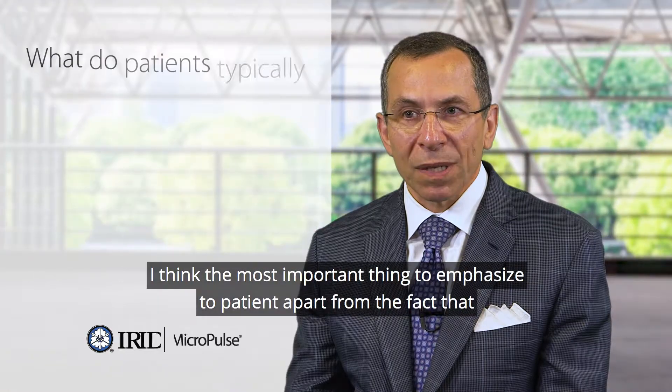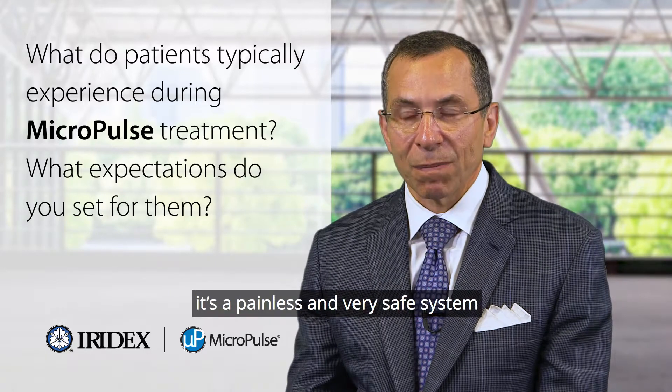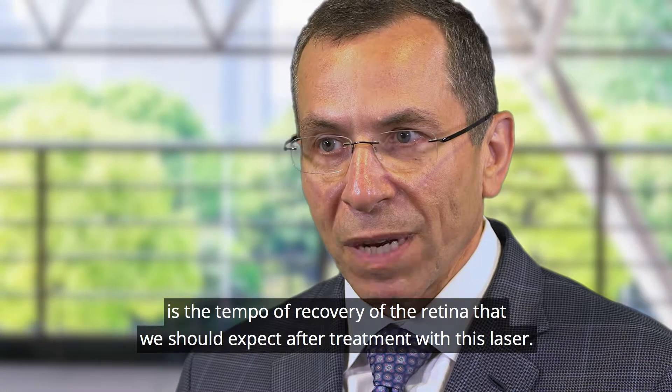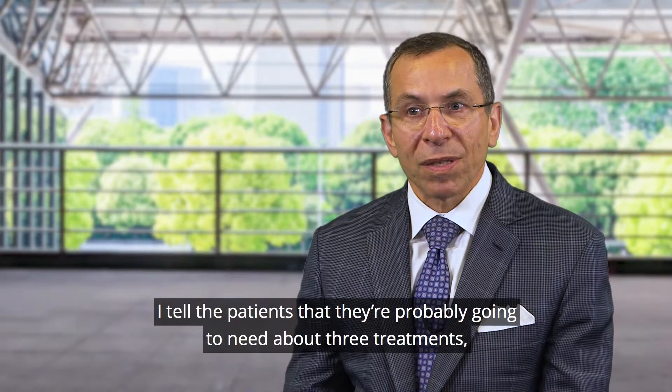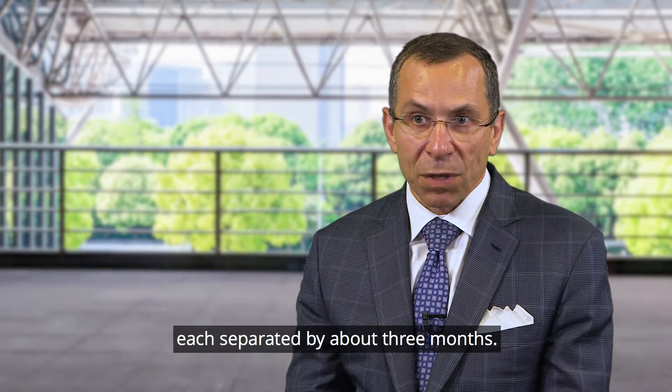I think the most important thing to emphasize to patients, apart from the fact that it's a painless and very safe system, is the tempo of recovery of the retina that we should expect after treatment with this laser. I tell the patients that they're probably going to need about three treatments, each separated by about three months.